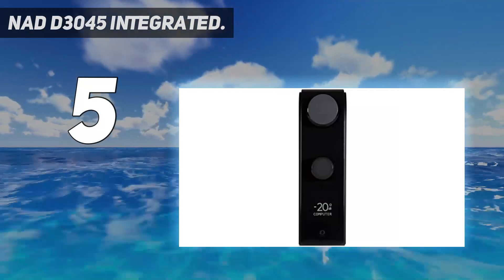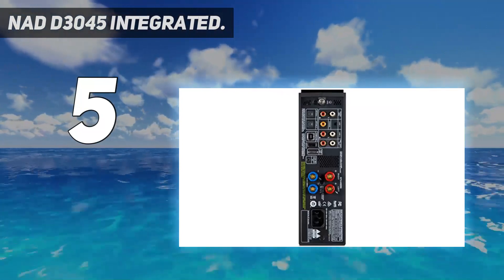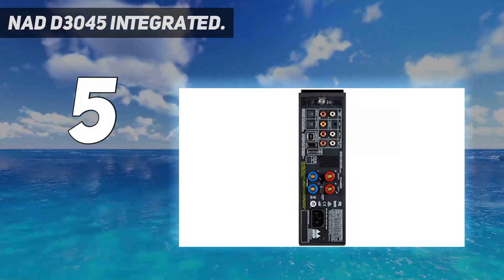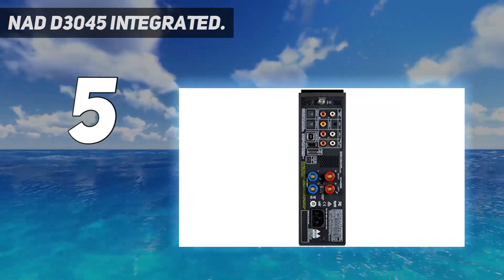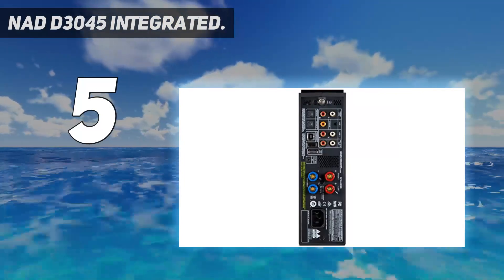We're also a little surprised at the power range — 60-watt RMS and 80-watt peak. That's surprisingly narrow, and although it's not a major issue, it could make speaker choice tricky. All the same, there are very few amps on this list with quite as many features.